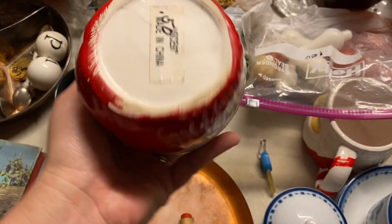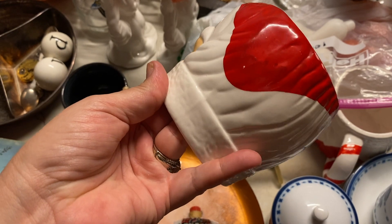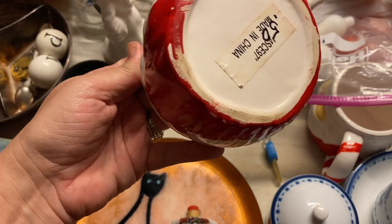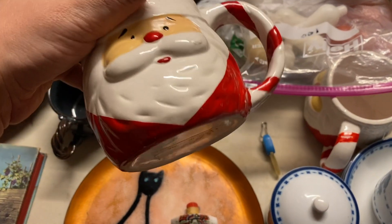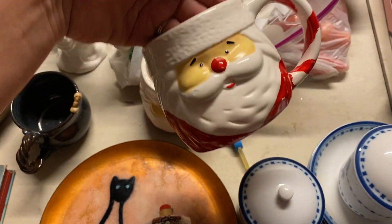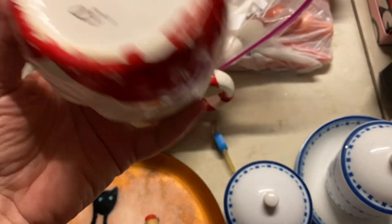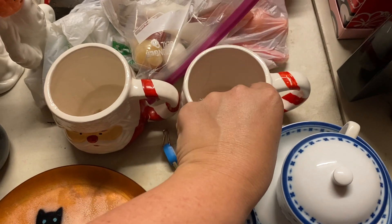These aren't your regular Santa face mugs, but you can tell these are probably early 2000s, late 90s. You could just tell. And these were 50 cents each. It's the same idea - the paint is on the outside and it starts to come off as they do.